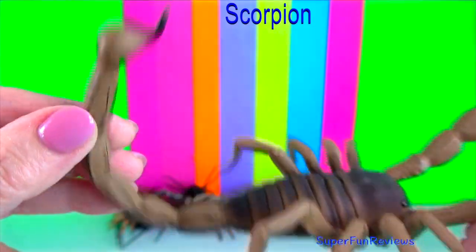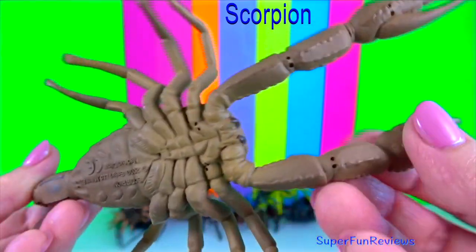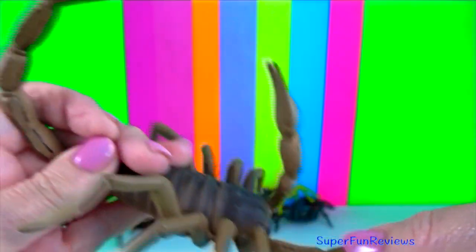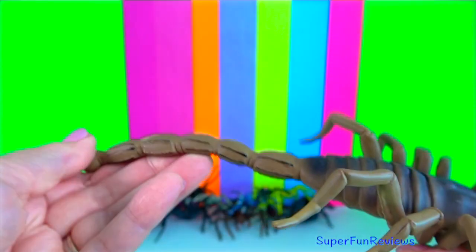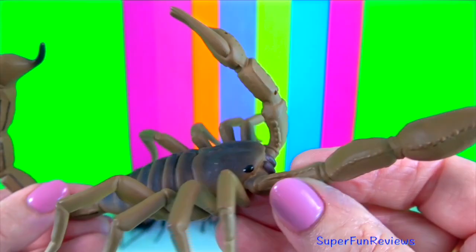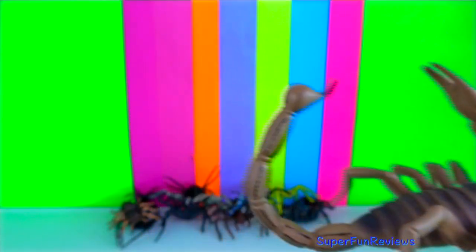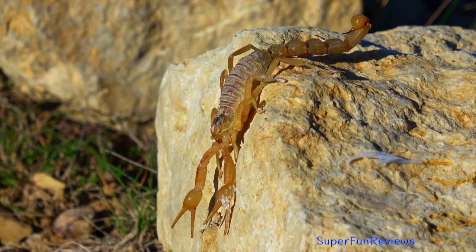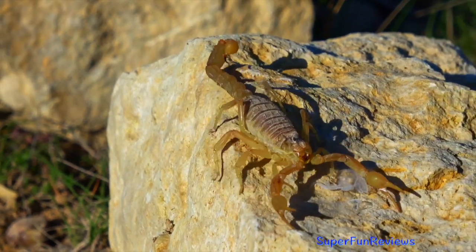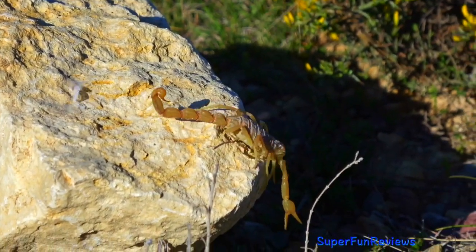Scorpion: they are arachnids and have eight legs like their cousins the spiders. They look a bit like small lobsters equipped with a pair of pincers and a thin segmented tail that curves over their back. They are most common in desert areas. When hunting, a hungry scorpion will quickly grab its prey with its pincers and then whip its telson, the poisonous tip of their tail, forward to sting and kill the doomed victim.